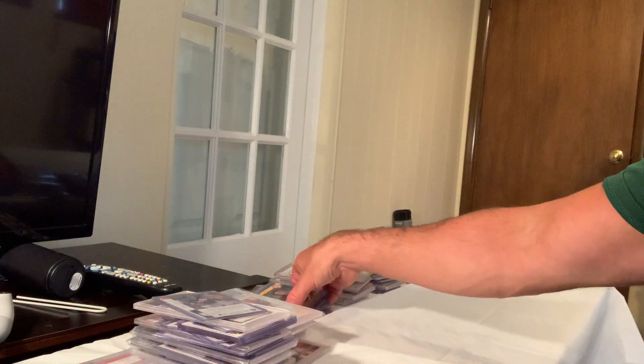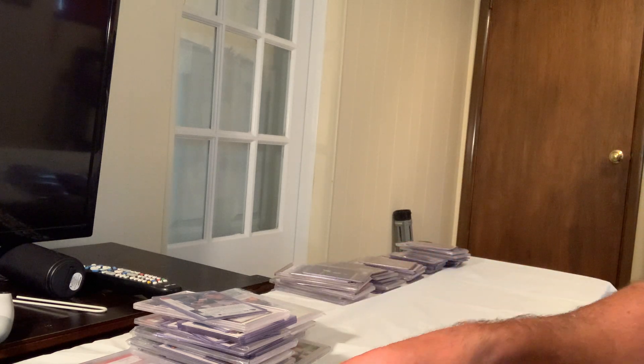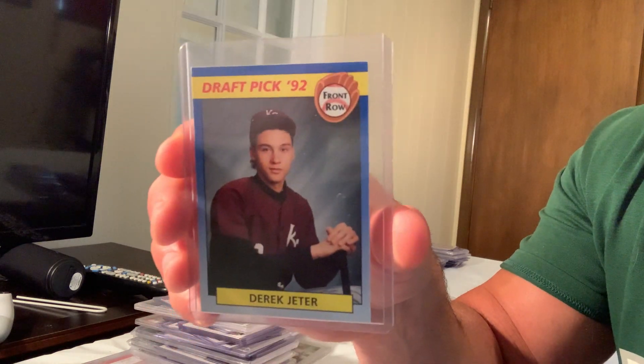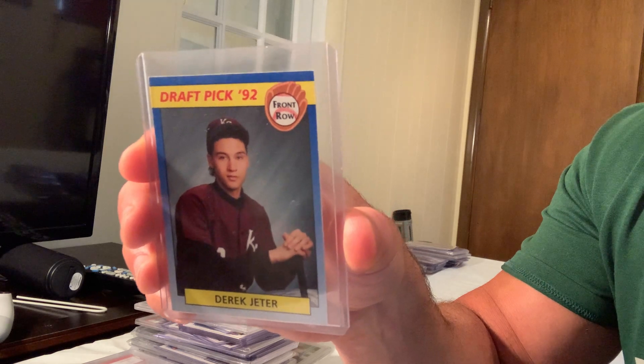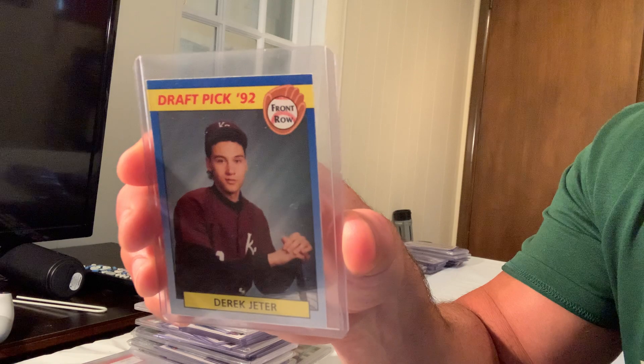We've done 10 through 60, now into the 60s. Number 61 is the 1992 First Row Draft Pick Derek Jeter, which sold for $200 in Gem Mint 10 on eBay.